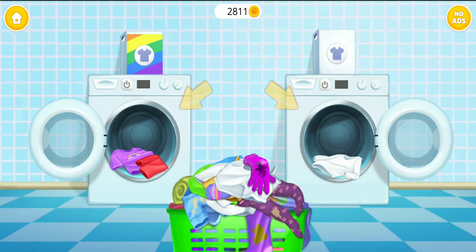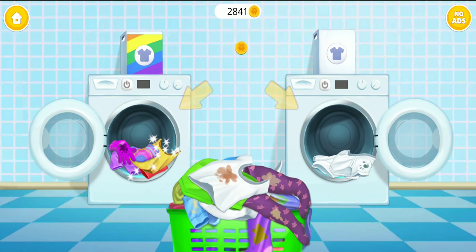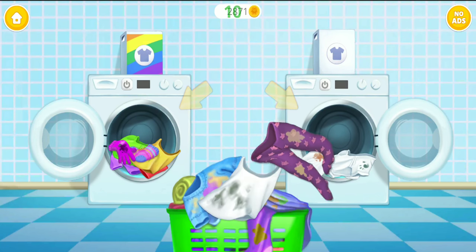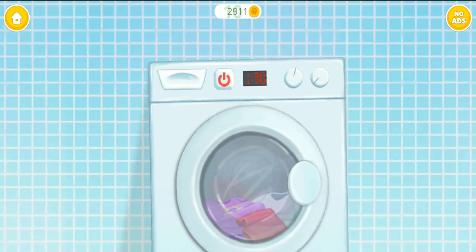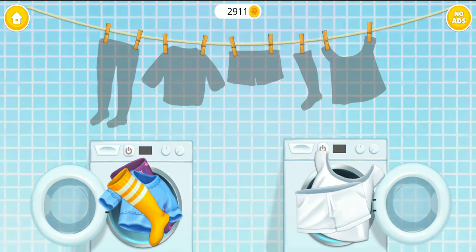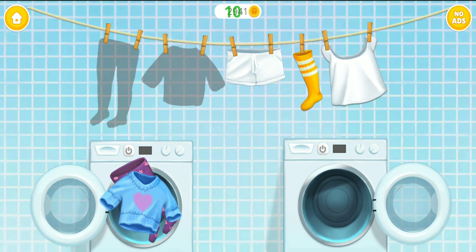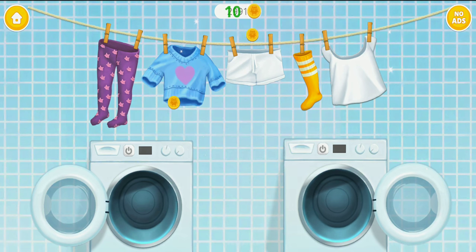Let's do the laundry. Separate colored clothes from the white ones. Turn it on. Clothes are clean — hang it please. Good job, you are the best.